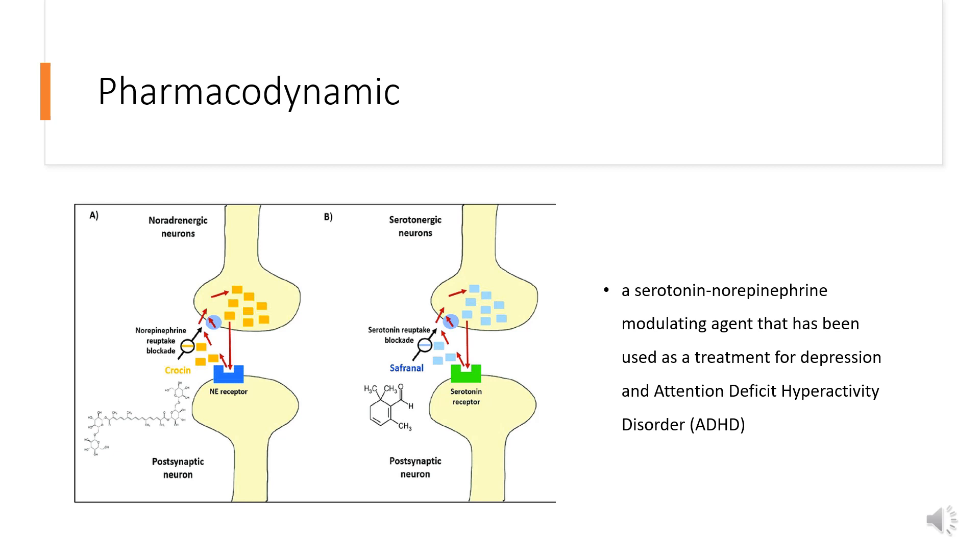Pharmacodynamics: Viloxazine is a serotonin-norepinephrine modulating agent that has been used as a treatment for depression and attention deficit hyperactivity disorder, ADHD. Although it is not a stimulant agent, viloxazine produces amphetamine-like CNS stimulant effects without a risk for drug abuse or dependence.